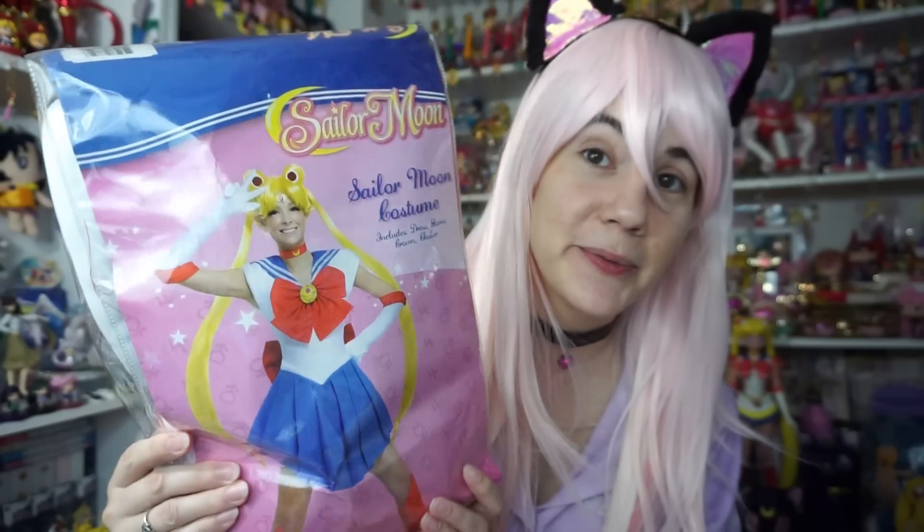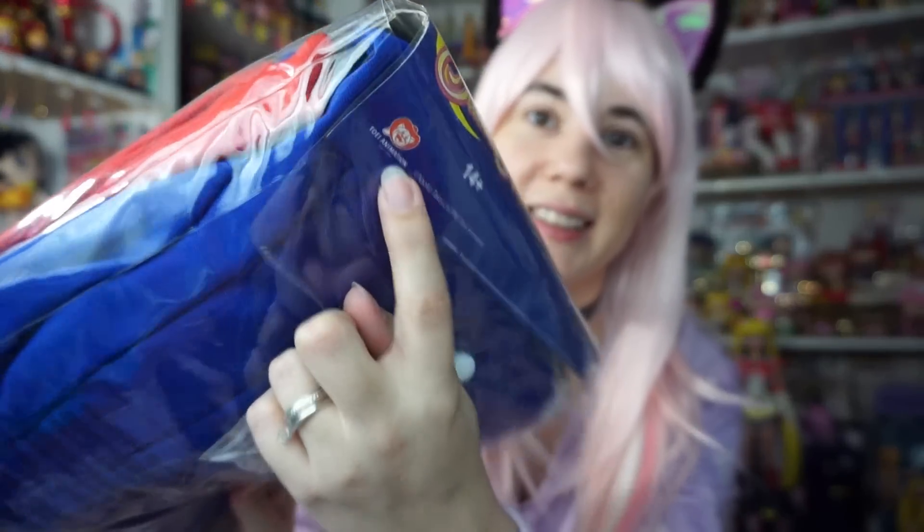I figured I'd get the Sailor Moon one because a lot of people will be most interested in knowing what it looks like, since they'll all be pretty similar. I also bought the Sailor Moon wig because these always look kind of atrocious, but I was really interested in seeing what it actually looks like. The packaging looks nice and very official - it does have the Toei sticker on the back, so this is an official product. Let's open it up!